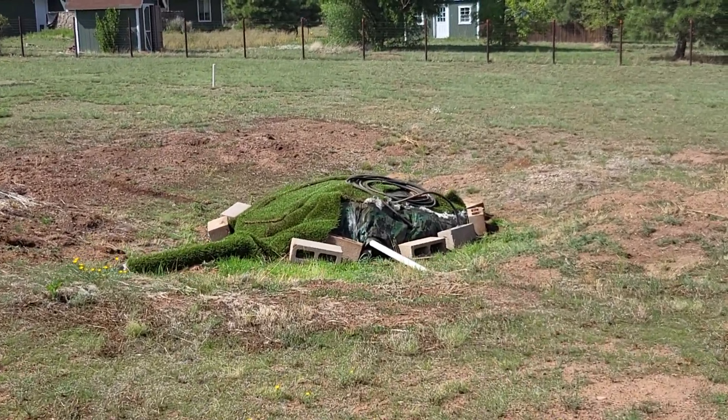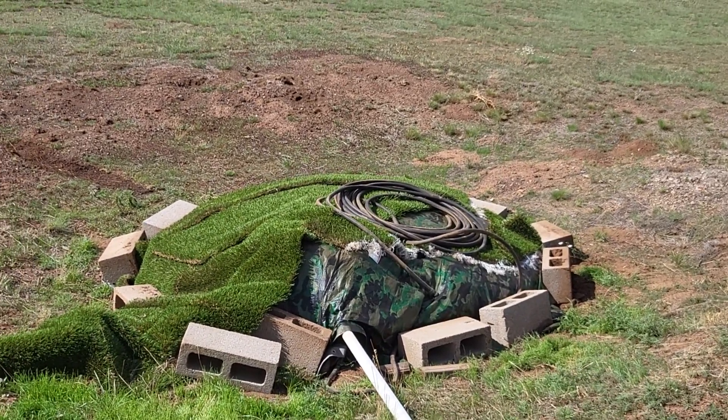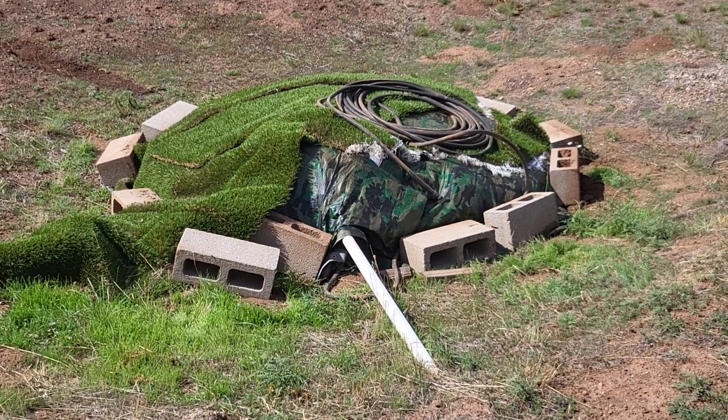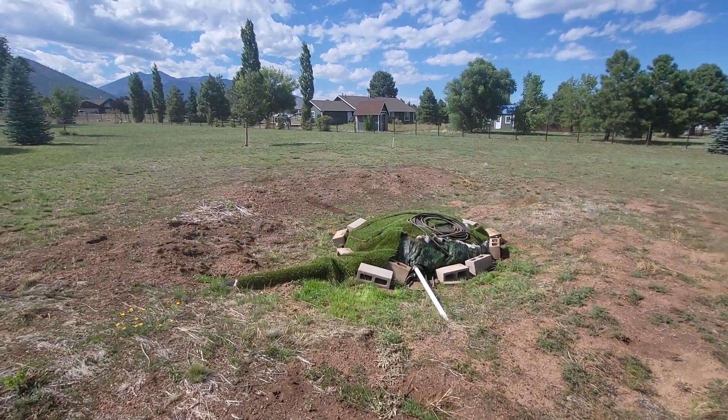I'll have to inquire about this. It's sort of a pit in the ground. I am super curious about if that is septic or something — what that is. I'll ask.